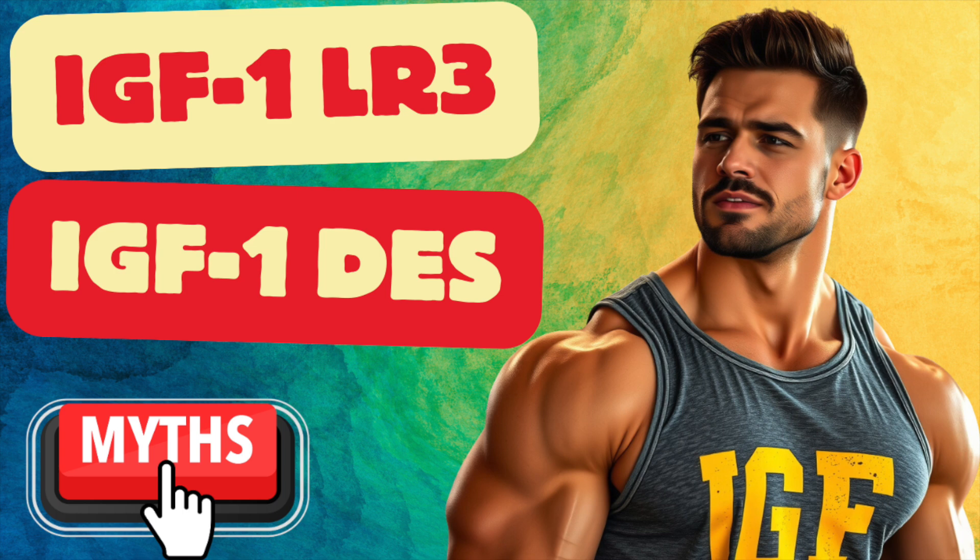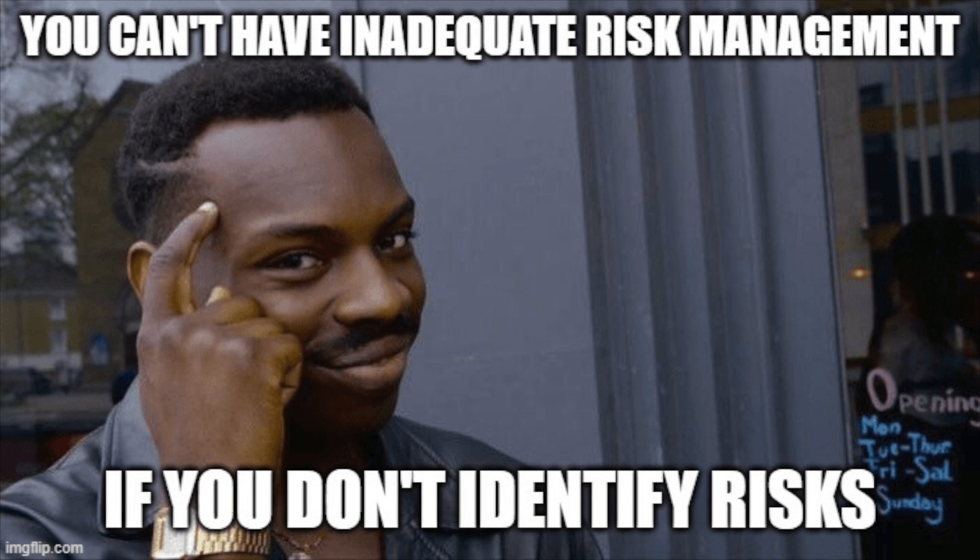I'm aware that my take on these peptides may be a bit contrarian to the popular sentiment, because there are some risks that are quite concerning to me and I like to make you all aware. These in particular seem pretty overhyped in some ways, but today let's do a fact or fiction.